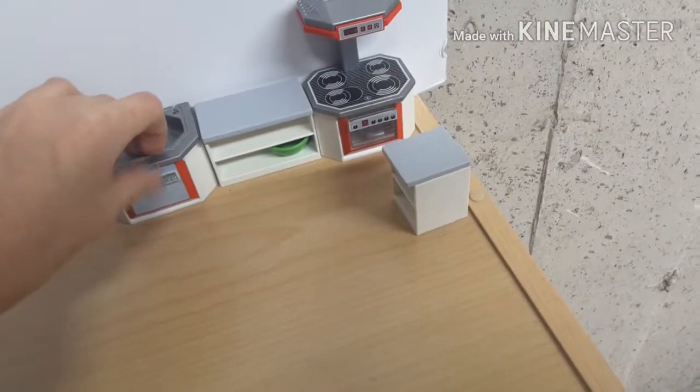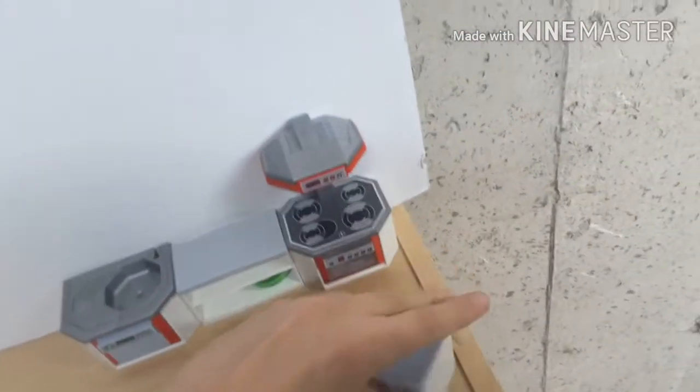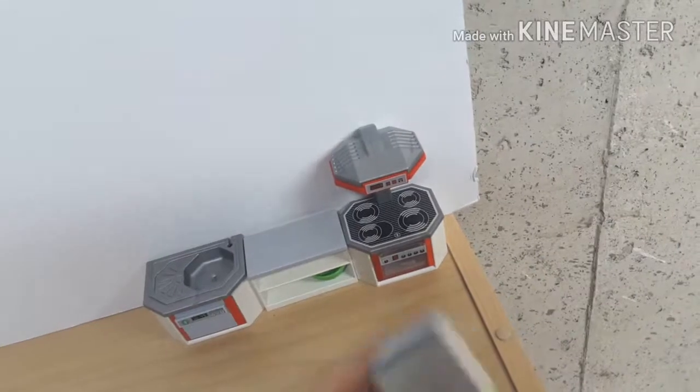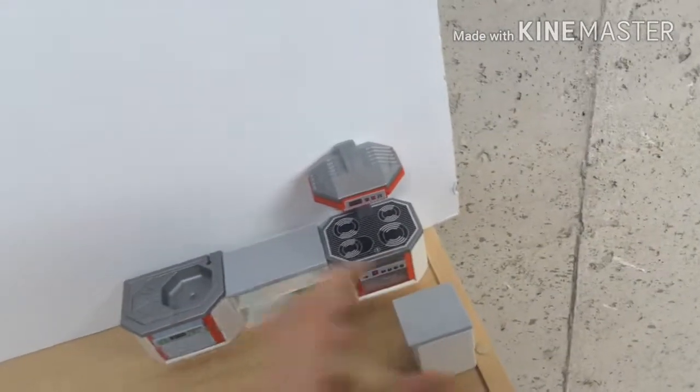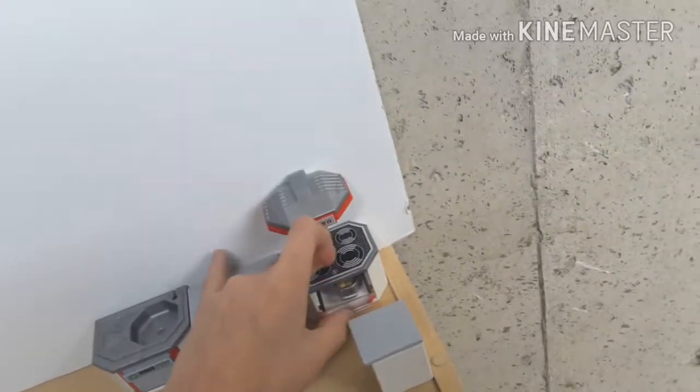I'm really gonna look at set number 5333, which is a kitchen. Got a sink with some stuff in there, then got a shelf, and then got an oven with something in there — yep, some eggs.